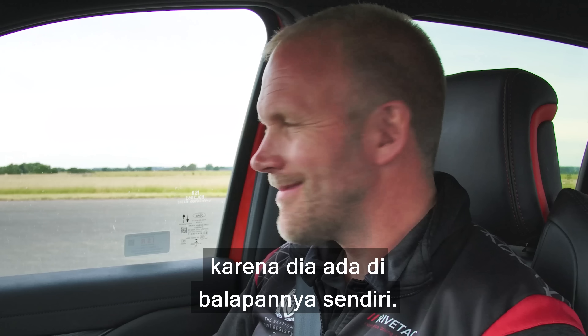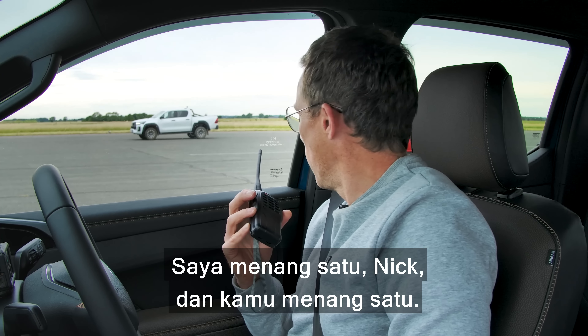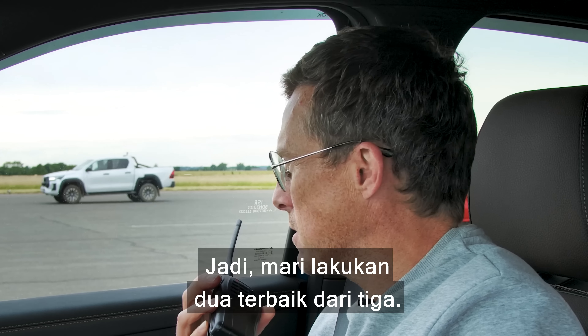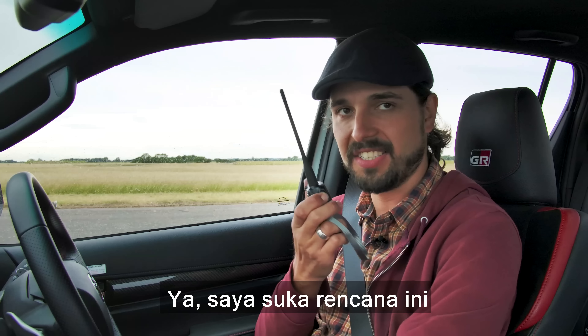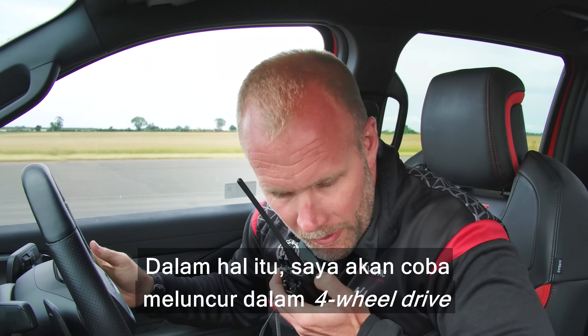I beat you that time, Toyota! But I can't ignore the Raptor — it won. In the Toyota, I got a good start with some wheelspin, but I couldn't stay ahead. I'm down on power, down on everything — but I think it put in a good effort.